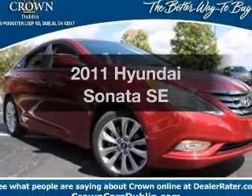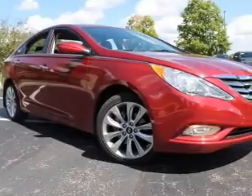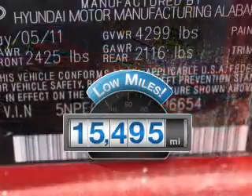Introducing the 2011 Hyundai Sonata. If you're looking for an automobile with great attributes, look no further. A low odometer reading makes this vehicle a great value at this price.